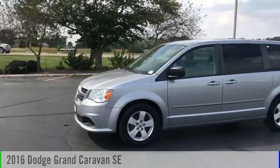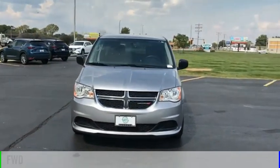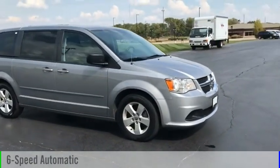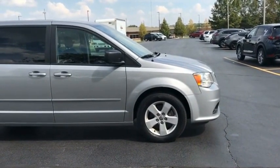Looking for the right vehicle? Check out the 2016 Grand Caravan. This vehicle is powered by a front-wheel drive, six-cylinder, 3.6-liter engine, and comes with a six-speed automatic transmission. The Dodge Grand Caravan received the government's highest front and side crash rating of five stars.